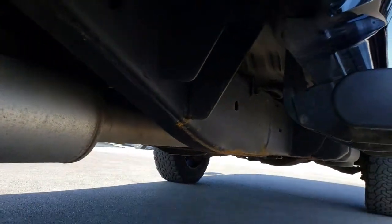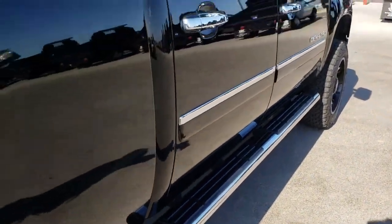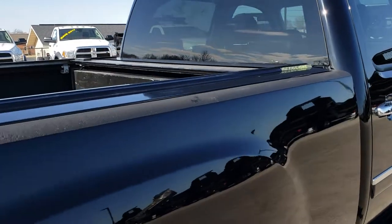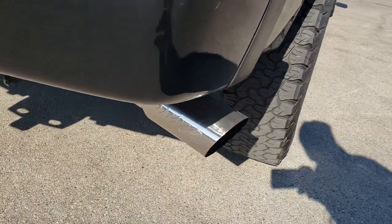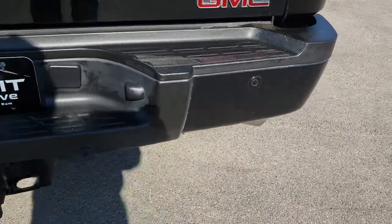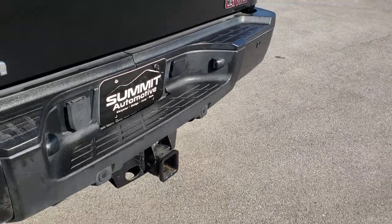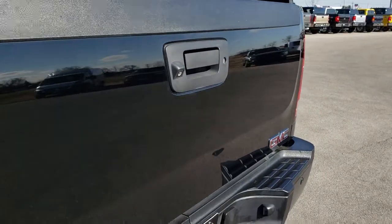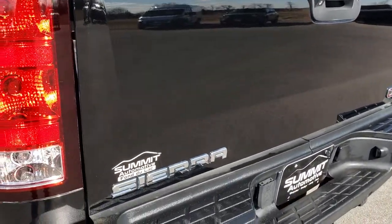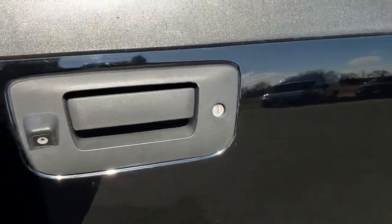It does have an aftermarket MBRP exhaust, factory chrome step bars, and a Retrax 1 rolling tonneau cover, with the chrome-tipped MBRP exhaust. The rear bumper is in pretty nice condition. It has backup sensors and a full towing package which includes a receiver hitch and 7-pin wiring. The tailgate is in really nice shape with a backup camera and locking tailgate.